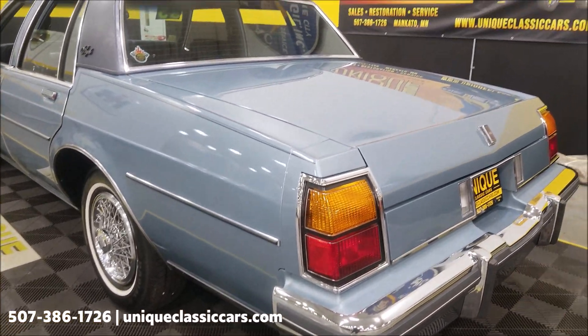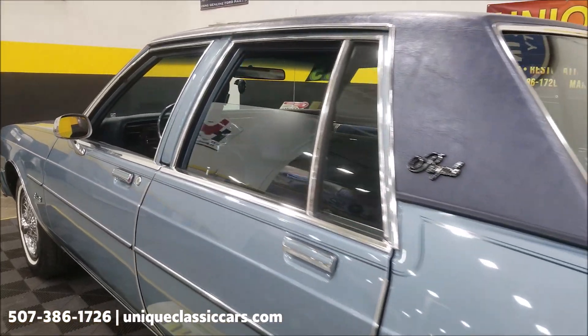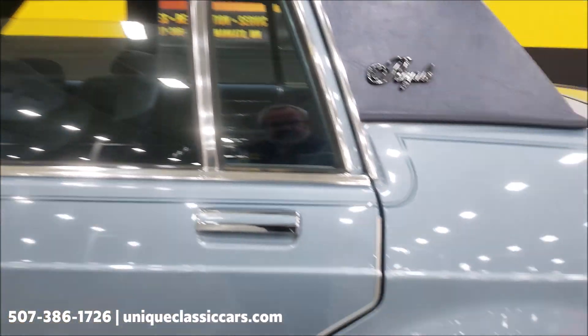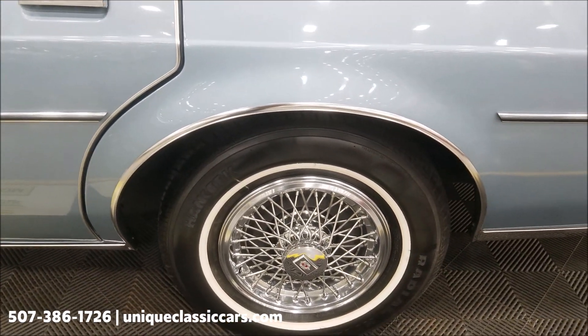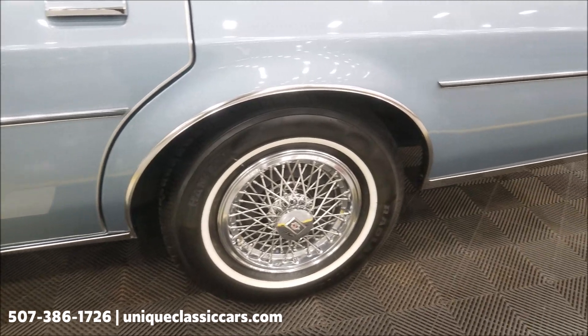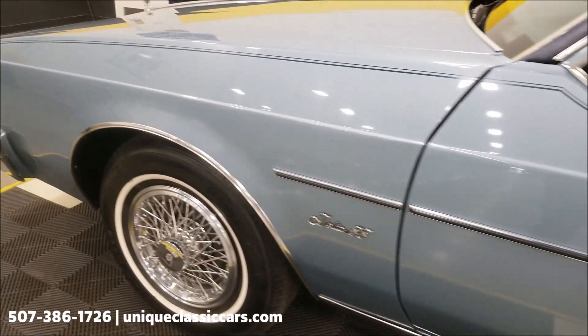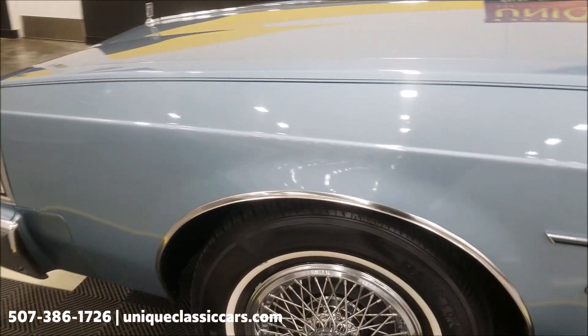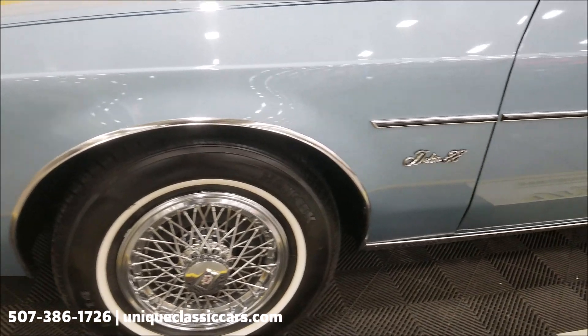It's riding on Hankook radials with plenty of tread left on them. Again, you can see up and down the driver's side — not full of nicks, dings, or scratches. You might have a spot here and there that's been touched up from a small rock chip. Look above those wheel wells — before and after fronts and rears — no bubbling, nothing really for rock chips.